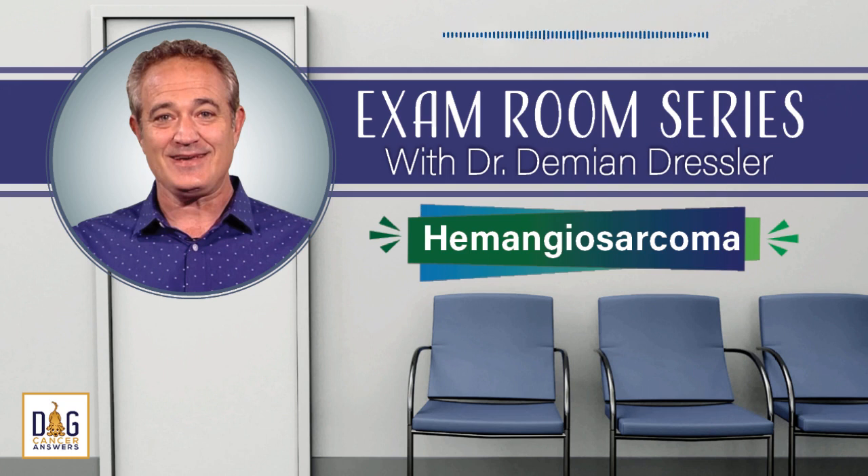We have lots of free, helpful information on our podcast website. The URL is dogcanceranswers.com — it's where you can listen to or download our entire back catalog of episodes. It's the best way to get the information that you need to help optimize your dog's life quality and longevity. Do you have a question for a dog cancer veterinarian? One of our veterinarians could answer your question on a future episode of Dog Cancer Answers. Please call our listener line and record your question. The telephone number is 808-868-3200, or visit our website at dogcanceranswers.com.